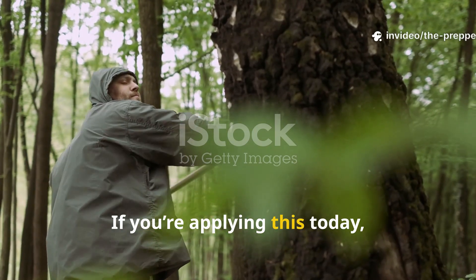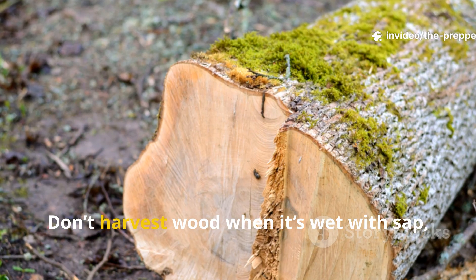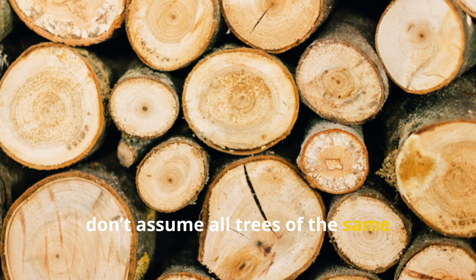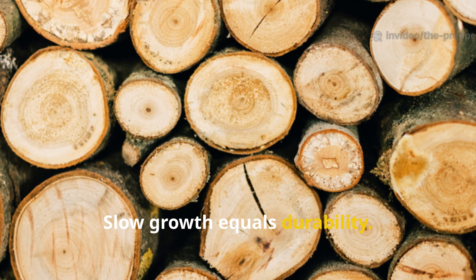If you're applying this today, the lesson is simple: don't harvest wood when it's wet with sap, and don't assume all trees of the same species are equal. Slow growth equals durability.